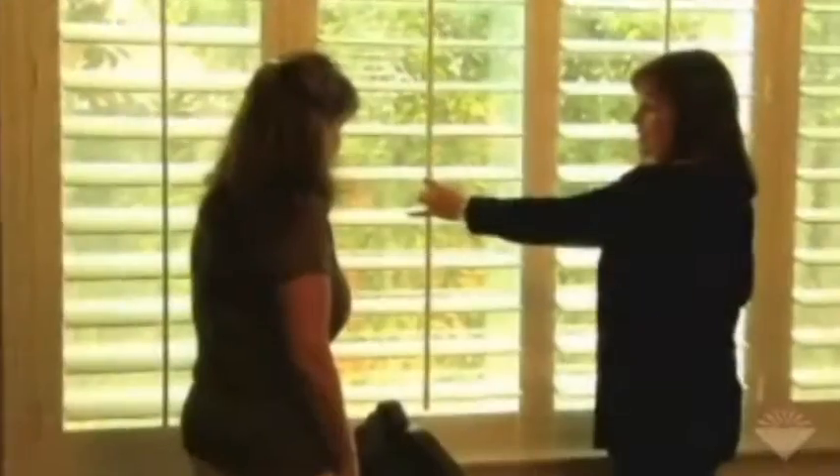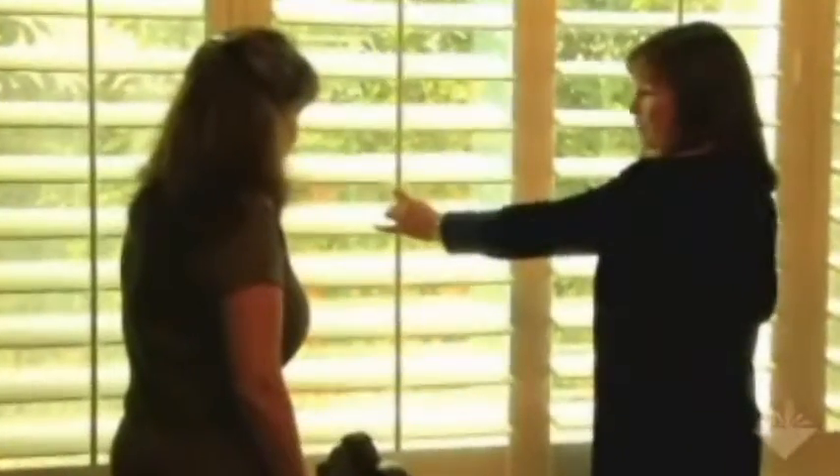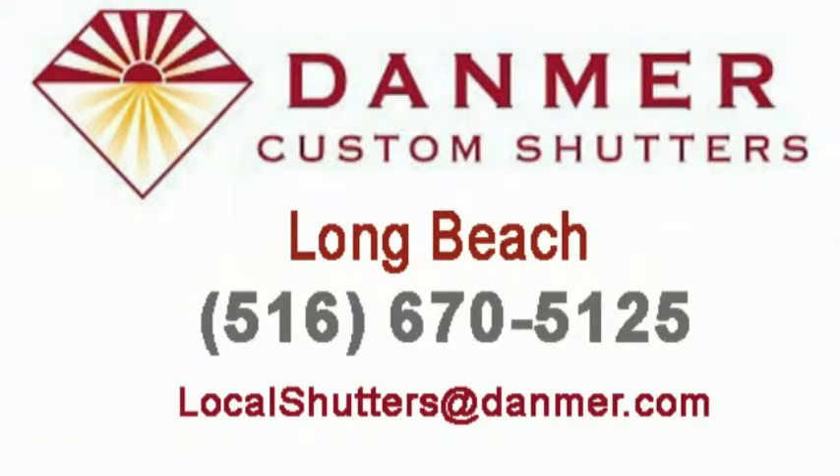See for yourself today. To schedule your free in-home design consultation, email us from the website or call us toll-free at 888-Danmer-8.